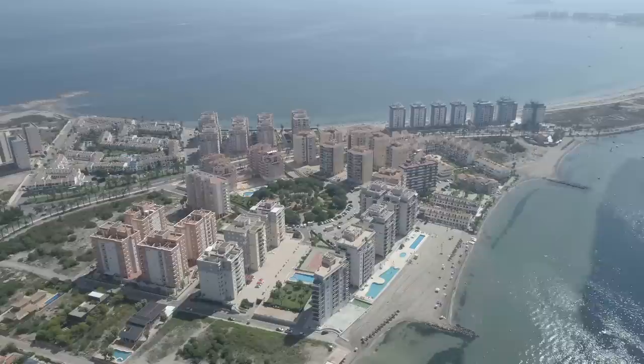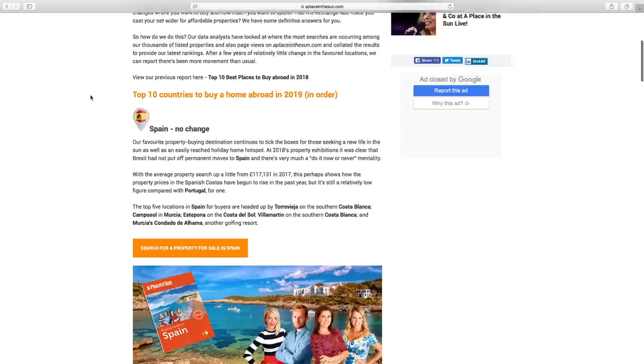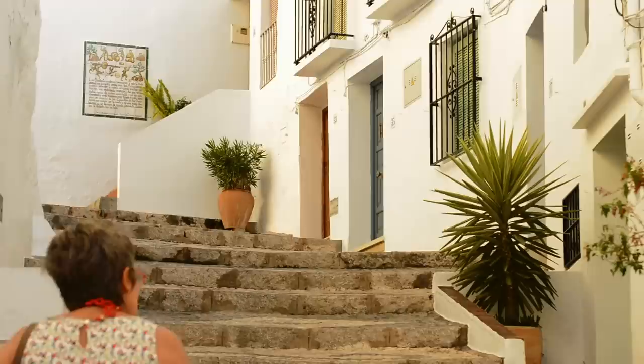Hi, I'm Jasmine Harmon and for those of you looking to buy a property in Spain this year, I'm about to give you some really valuable pointers on what to expect from the process and how to buy your dream home. Spain has long been your favourite place to buy abroad and remains the number one in our top 10 best places to buy annual report. But how do you know which area is for you and what type of property to buy?